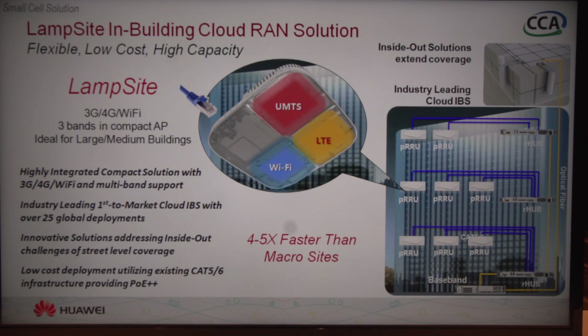It interfaces with the hub, so we have fan-out capabilities. Our hub actually supports up to eight radio units — PRRU — which is the LAMPSITE module we're showing here. They connect into a baseband unit, and we can support many more units from there as well.